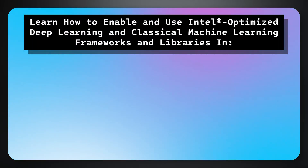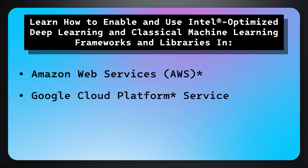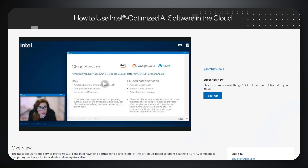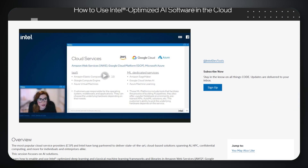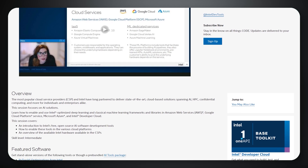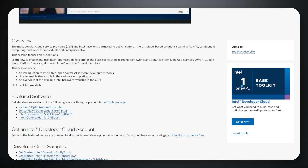Learn how to enable and use Intel-optimized deep learning and classical machine learning frameworks and libraries in Amazon Web Services, Google Cloud Platform, Microsoft Azure, and Intel Developer Cloud. The session covers an introduction to Intel's free open-source AI software development tools, how to enable these tools in the various cloud platforms, and an overview of the available Intel hardware in the CSPs.